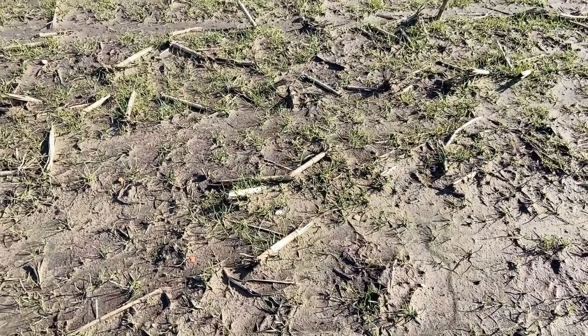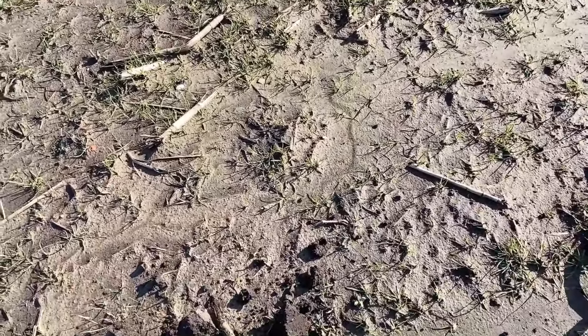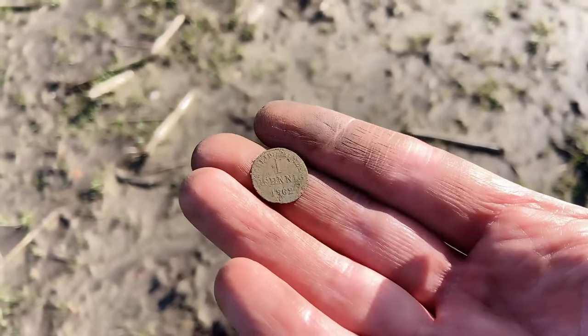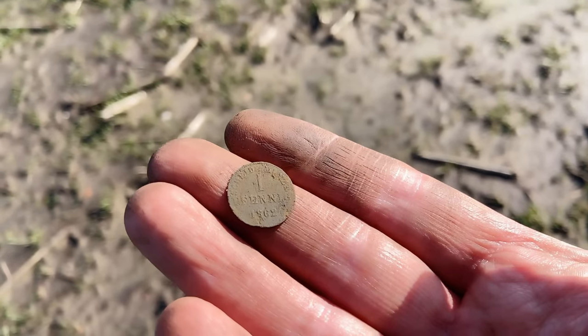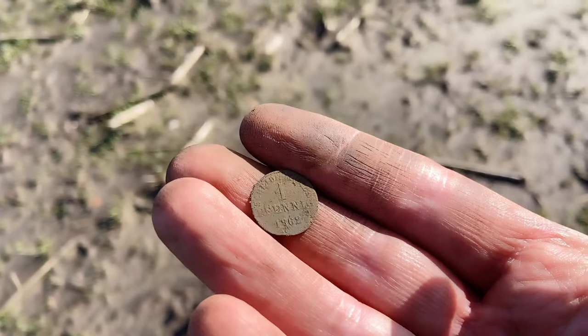I find here some coins but they are so flat you can't see anything, so it's not worth filming them. But now I found a coin — a German coin. Here it is, and there's even text on it. It's unbelievable. It's one pfennig from 1862 — that's about 150 years old.